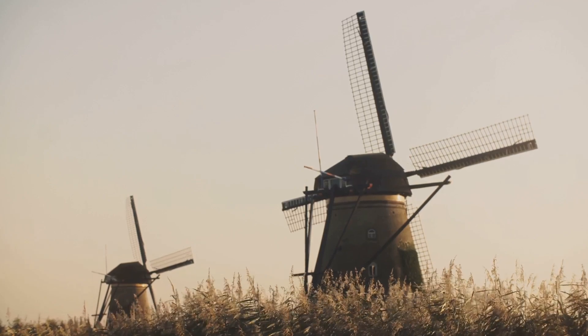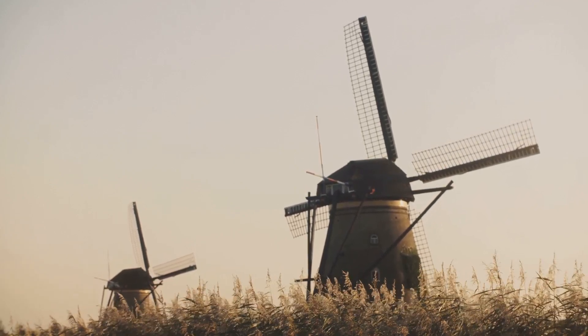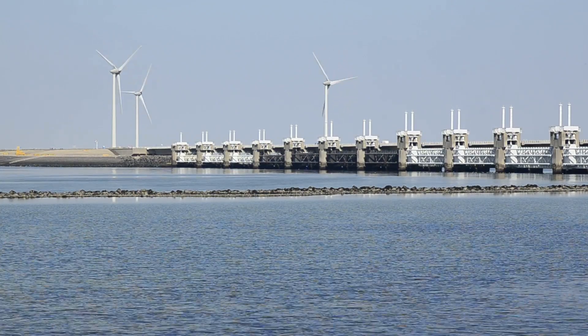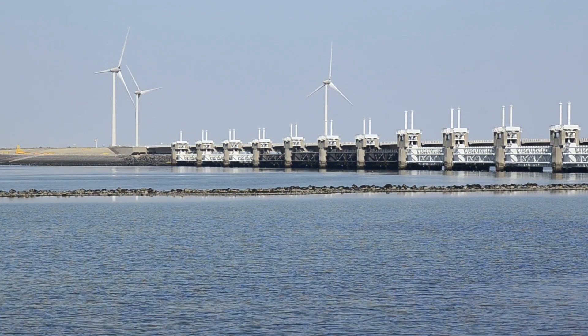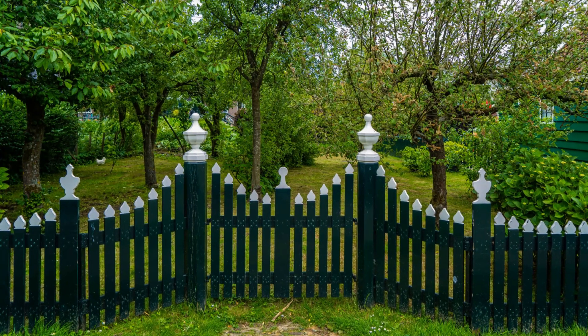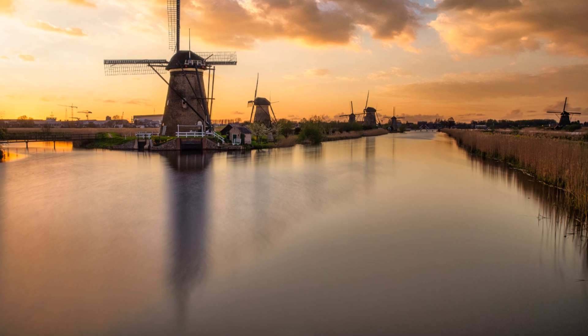Finally, Kinderdijk-Elshout possesses an exceptional testimony to a cultural tradition or civilization. It encapsulates centuries of Dutch history — from their early struggles to reclaim land from the sea to their development of sophisticated water management systems. The site offers a window into the past, allowing visitors to connect with the lives of the millers, their communities, and the enduring legacy they left behind.